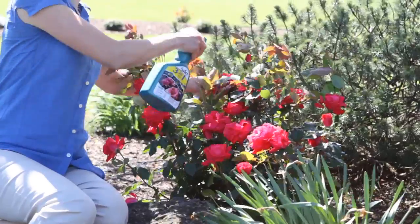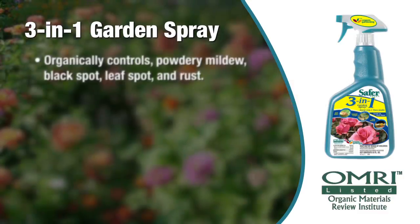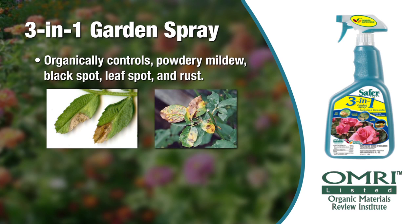OMRI listed and USDA National Organic Program compliant organic product. No oily residue to harm beneficial insects or the plant.